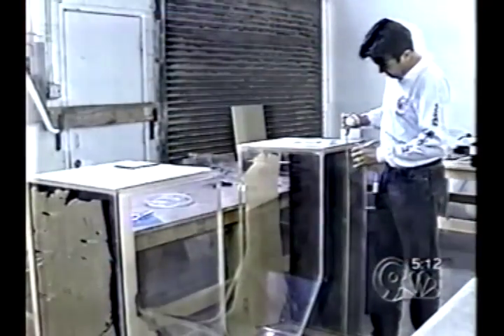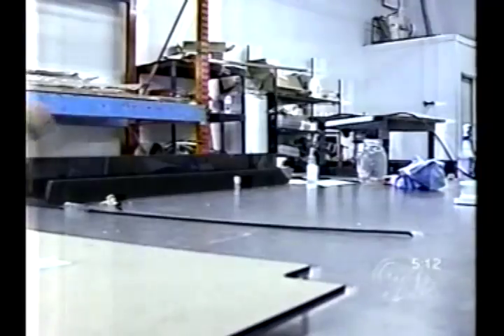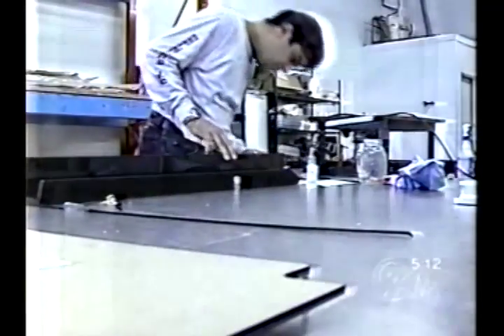In far east El Paso, Miguel Mercado was measuring and creating in his warehouse. This is the Ocean Gallery, and Miguel is in the business of creating exotic aquariums. They're not just rectangular boxes anymore — they're works of art.